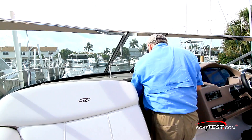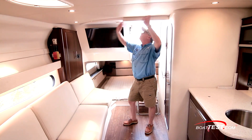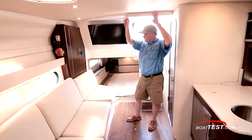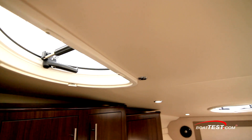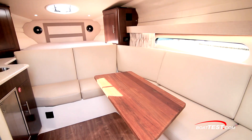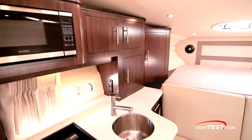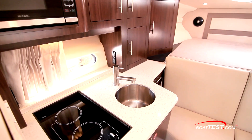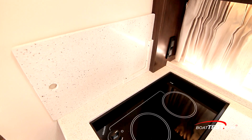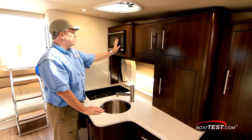Now let's take a look at the accommodations below. As we enter, the first impression is of a roomy open space with high overhead. Hull-side windows and overhead hatches allow natural light to pour in. Seating wraps around from the starboard side to across the front, and a side mount accommodates the pedestal table from the cockpit. To port is a galley with a two-burner stove — the cover stores alongside — plus a stainless steel sink, microwave, and storage.